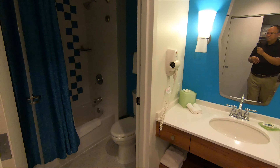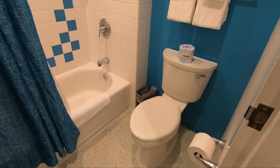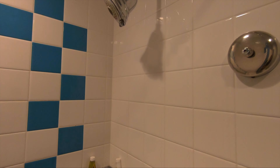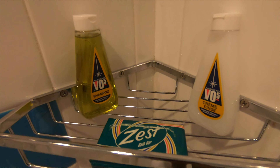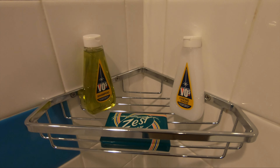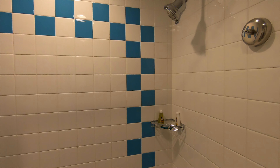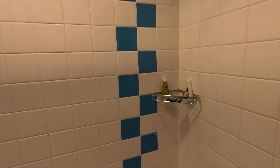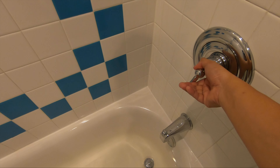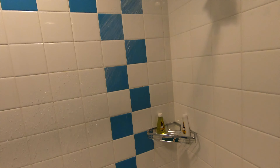Let's check out the bathroom. There are towels, and the retro Zest and Alberto VO5 shampoo and conditioner, and soap. There's fun retro tile. Let's check the water pressure — oh, there we go. It looks like pretty good water pressure.